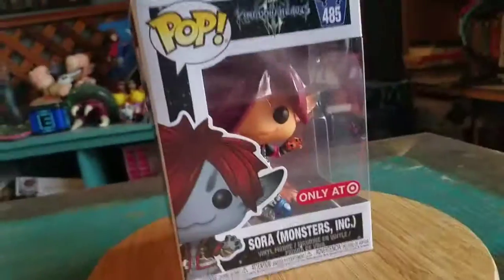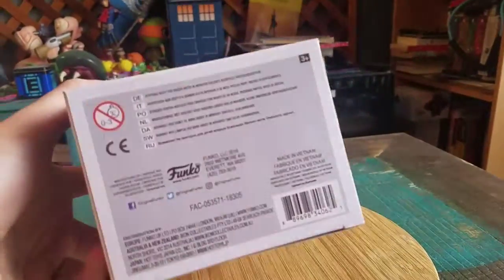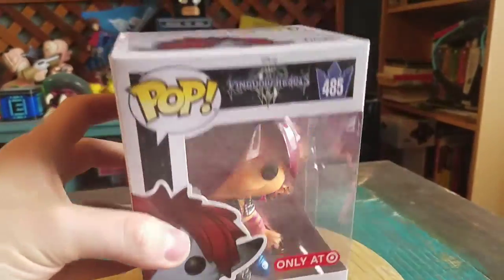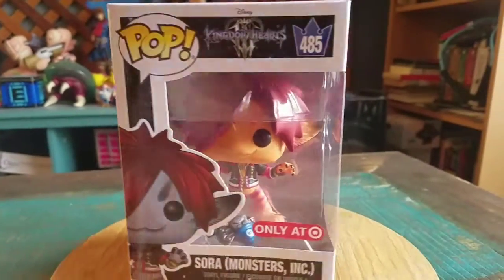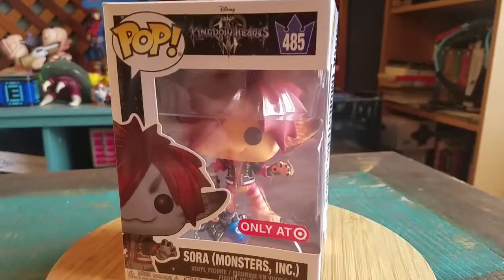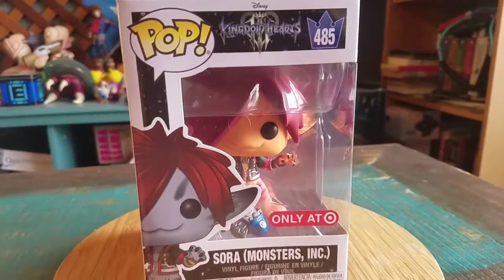Hey guys, she's Poof here and we got another one of the Pops to add to the collection today. This time another one from Kingdom Hearts 3. This is Sora from Monsters, Inc. This was the Target exclusive, and if you get like the second tier weapons for some of the keyblades, he has that orange color to him, so that's actually pretty cool.